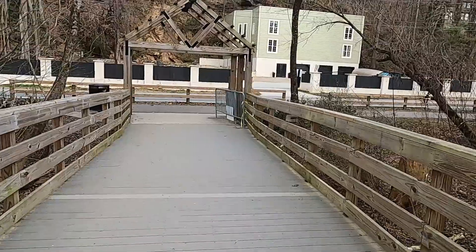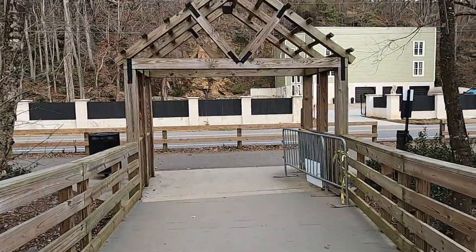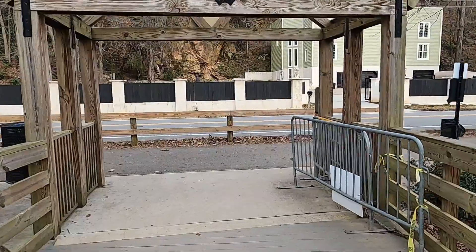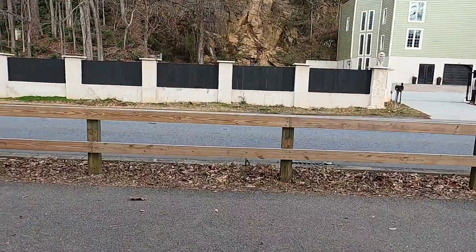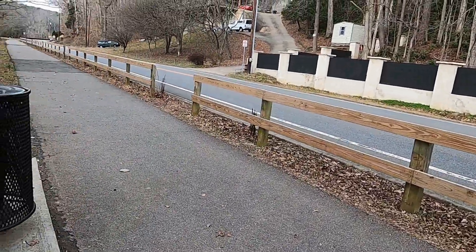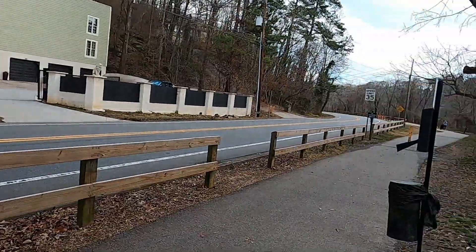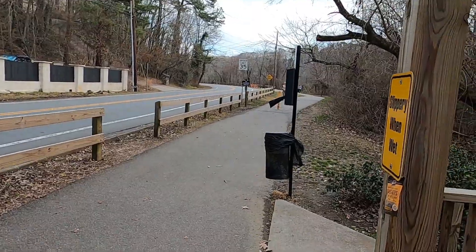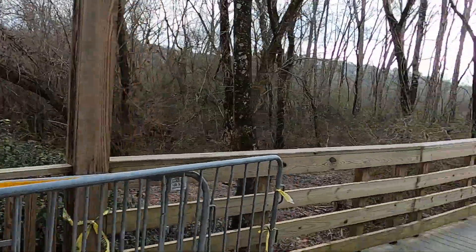All right, this is the end of the riverwalk. We're going to turn around here and go back, but I just wanted to show you something. On both sides at the end of this riverwalk — that way and that way — down there it continues on. It goes right along the road and also along the river.